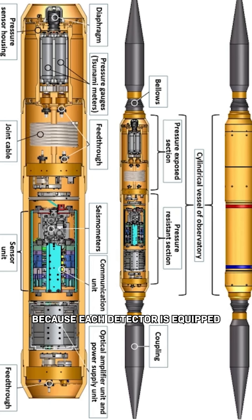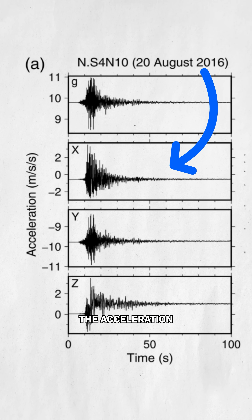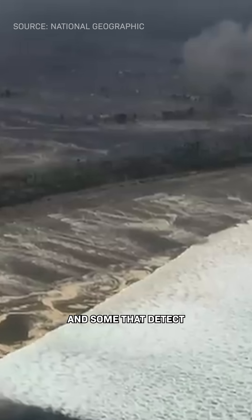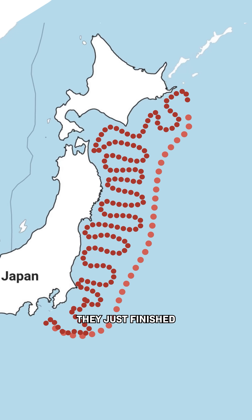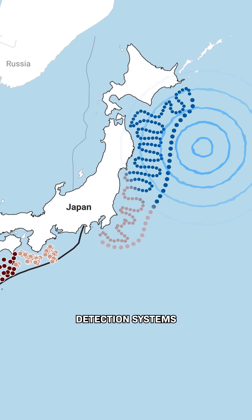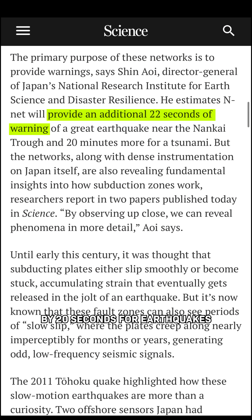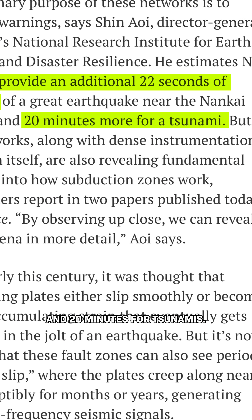Each detector is equipped with a bunch of sensors: some that detect a wide range of ground motion, some that detect the acceleration of the ocean floor, and some that detect the pressure of waves overhead. They just finished adding this final piece along where these two tectonic plates meet, creating one of the most advanced earthquake detection systems in the world, increasing warning times by 20 seconds for earthquakes and 20 minutes for tsunamis.